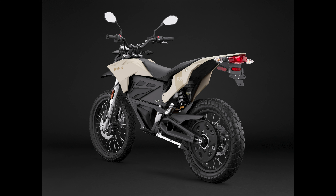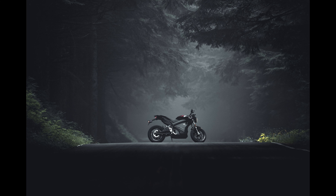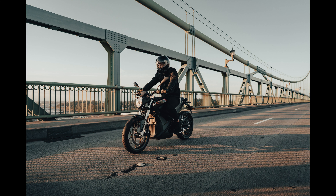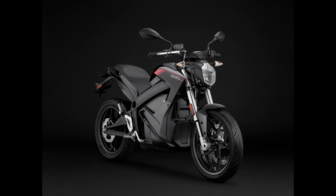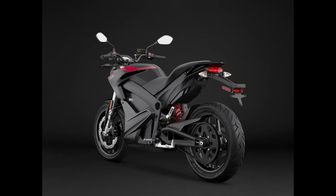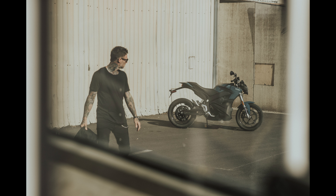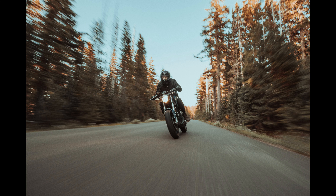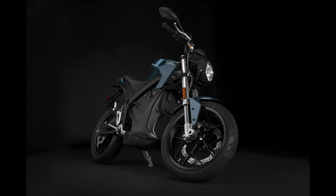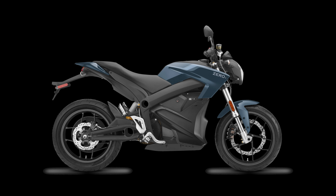Now that the dirt bikes are out of the way, let's jump to the street bikes of Zero's lineup. Next chapter: the S and SR. The effortlessly powerful streetline receives a similar boost in value, with the SR being equipped with the 14.4kW power pack for $15,495. The 2020 SR is compatible with either a charge tank or a power tank, and when equipped with a power tank, the SR is the longest-range motorcycle available in the 2020 line. Ideal for a first-time rider looking for an entry-level street motorcycle, the S comes exclusively with a 7.2kW battery for only $10,995.